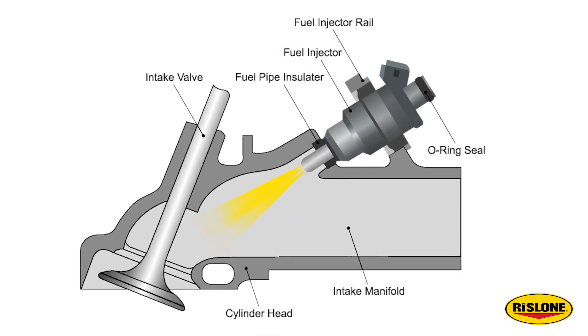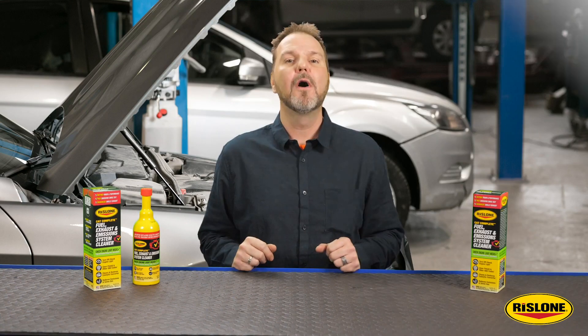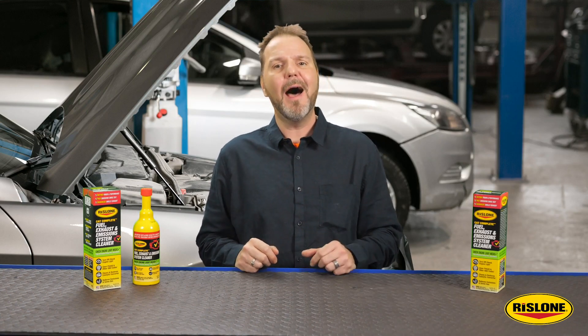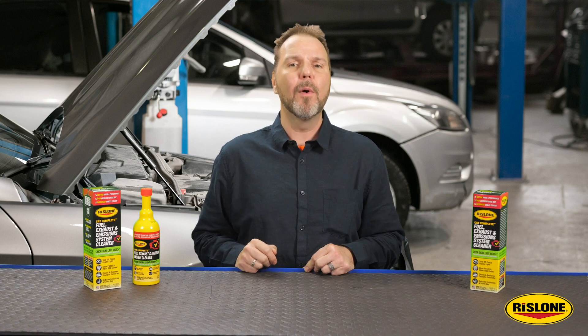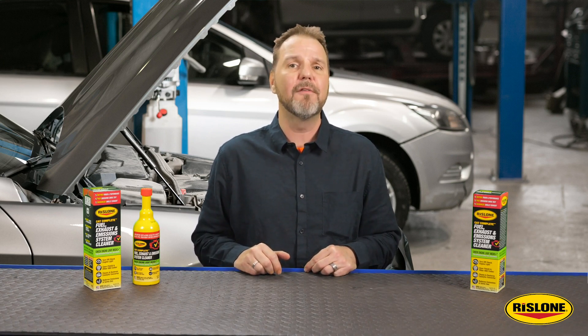The main cause of intake valve carbon deposits is fuel not hitting the back of the intake valves, as in port fuel injected engines. Leaner mixtures and higher combustion pressures in port and direct injected engines can make the problem worsen over time due to increased valve temperatures.